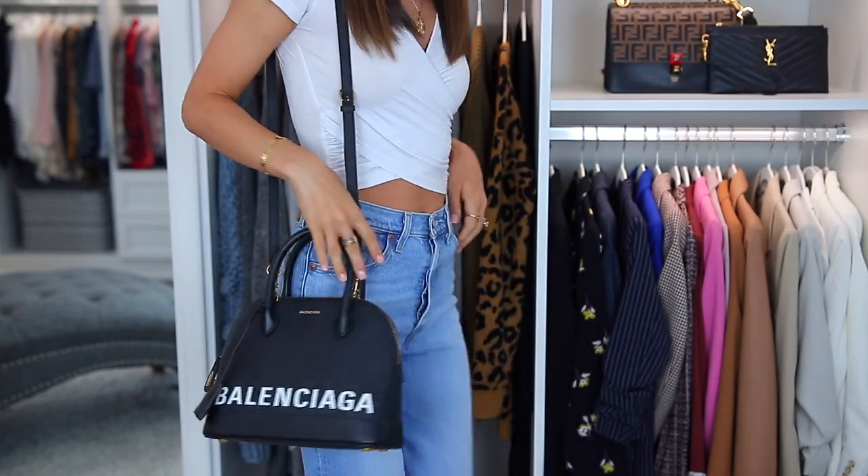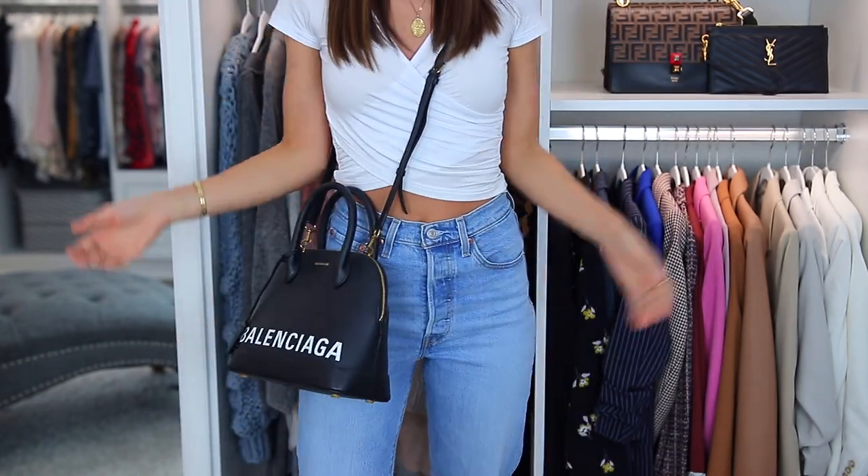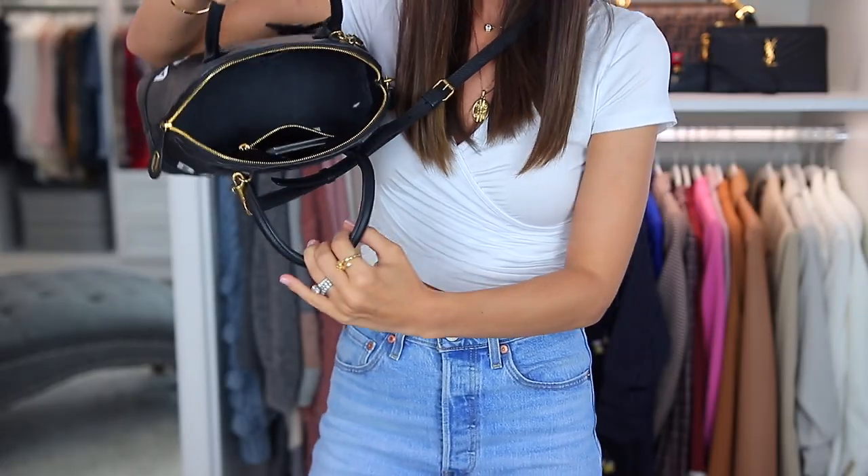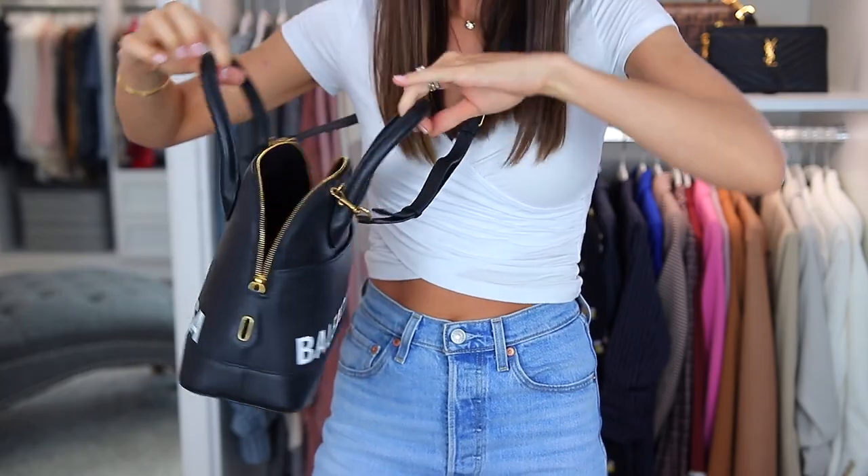You can wear it cross body. You can wear it over your shoulder. You can take off the strap. There's like a nice little outside pocket. There's a huge zipper and you can really see in there. It's nice black and white. Like it goes with everything. I just love this bag.